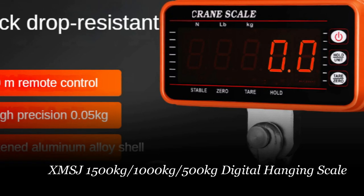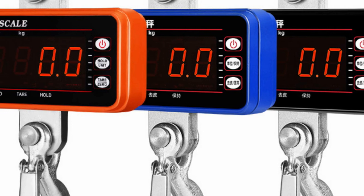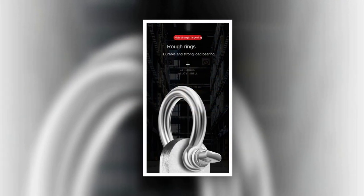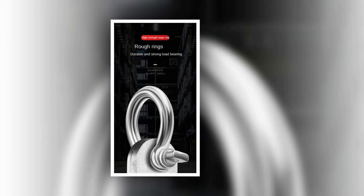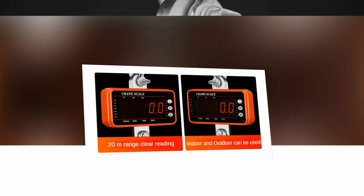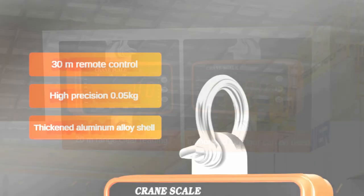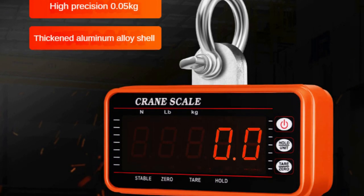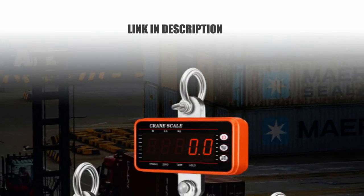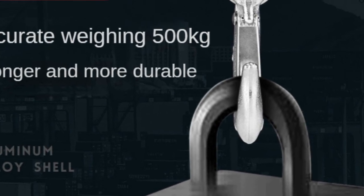Number 5: XMSJ Digital Hanging Scale. The XMSJ Digital Hanging Scale is a heavy-duty crane scale designed for industrial use. With a maximum bearing capacity of 500kg, 1000kg, or 1500kg, you can choose the option that suits your needs. This scale is ideal for various industries such as food, steel, construction, and outdoor work. The scale comes with a remote control, allowing for convenient operation from a distance of up to 65 feet (20 meters). The 5-digit LED display with dimmable red fonts ensures easy reading even in dark or distant environments. Made with a precision-molded aluminum alloy case and a high-strength steel hook, this scale guarantees safety and durability.